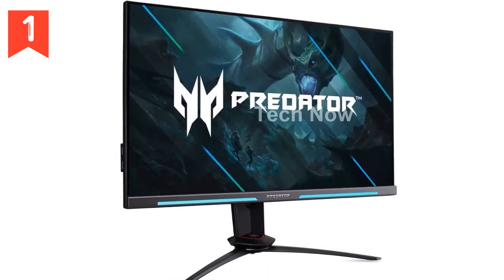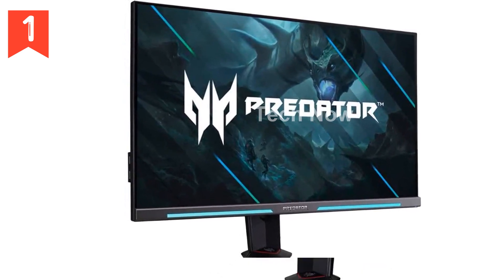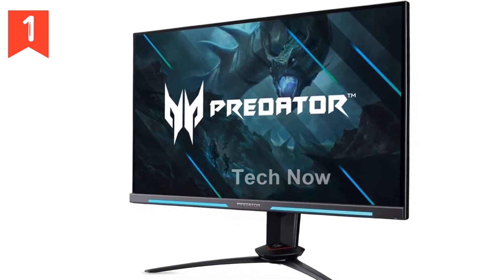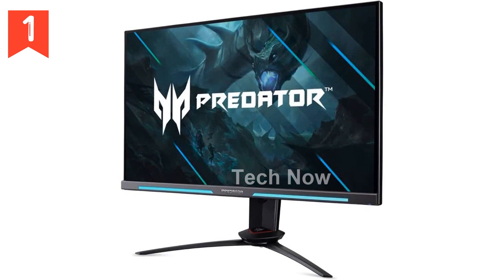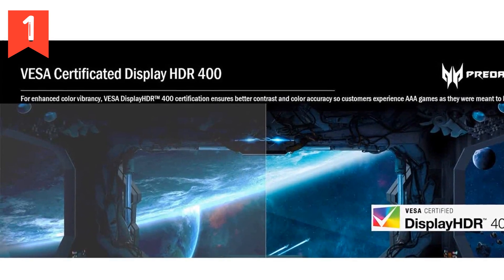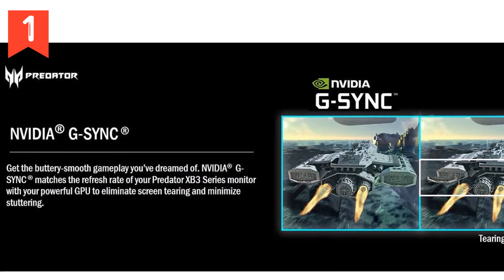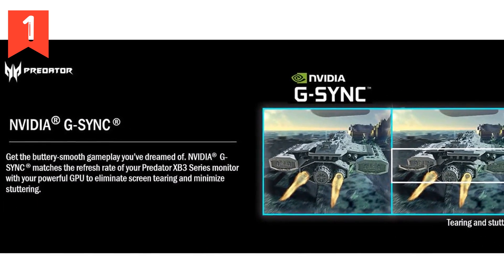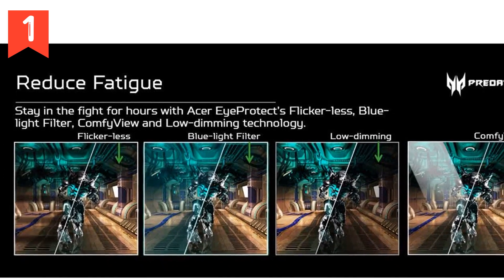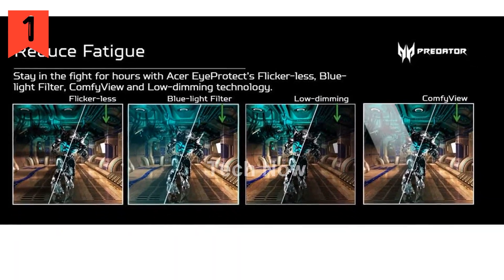Introducing the Acer Predator XB253Q GWBMI-PRZ 24.5 Full HD Monitor. Look no further than this monitor for your next-level gaming experience. With its stunning 1920x1080 resolution, this monitor delivers uncompromised gaming performance, color, and speed. Featuring a 24.5-inch IPS panel, it supports a blazing-fast 280Hz refresh rate, ensuring smooth and immersive gameplay.